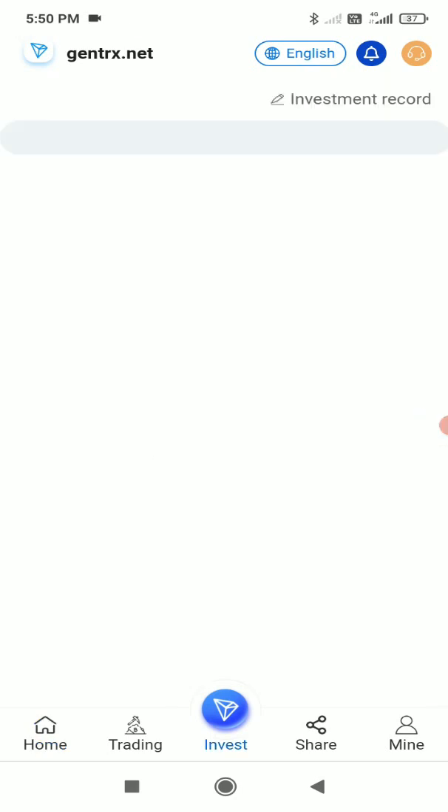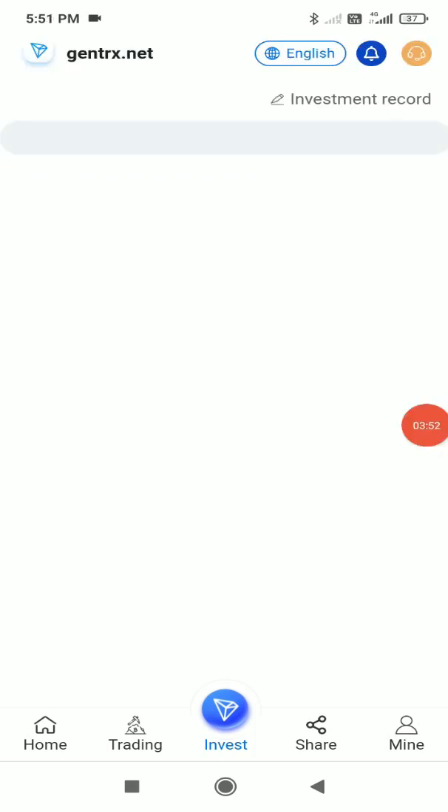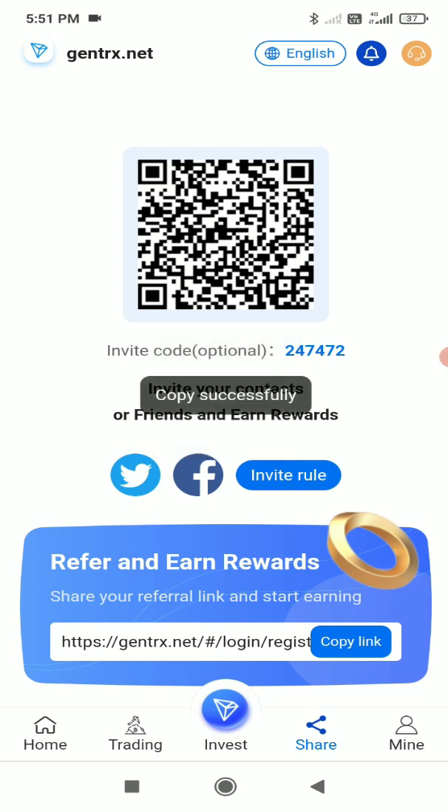In the investment section, you can see different investment plans — currently there are no active plans, but new ones will be added soon. You also get your own referral link, which you can copy and share via Facebook, WhatsApp, Instagram, Twitter, Telegram, and more. Anyone who joins through your link earns you a commission.